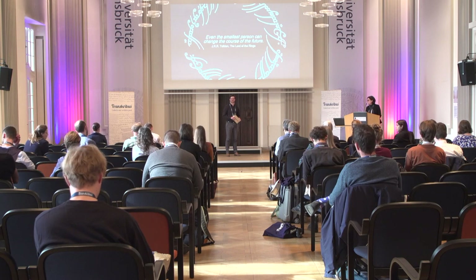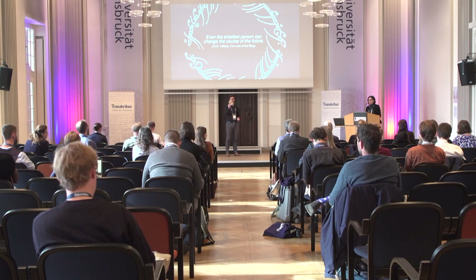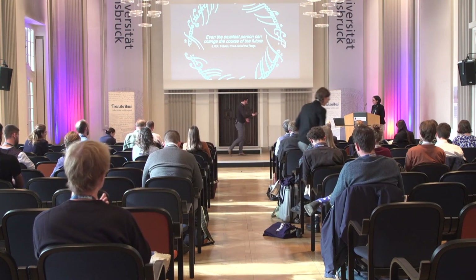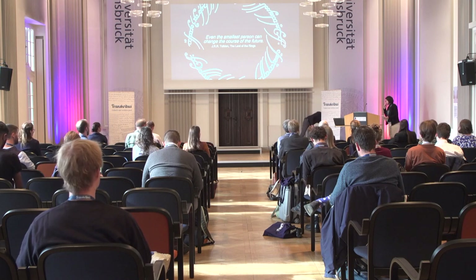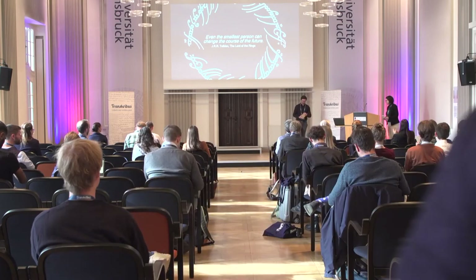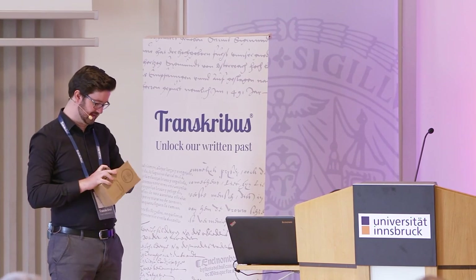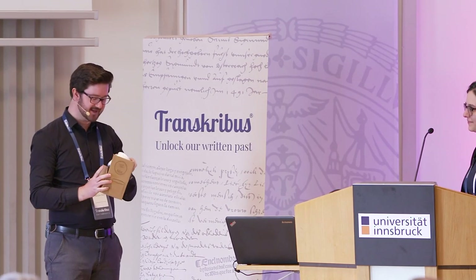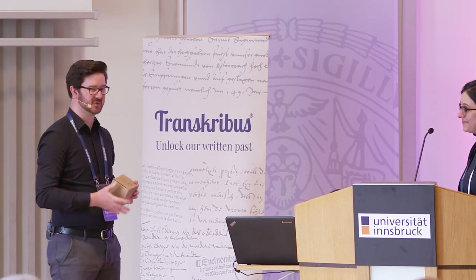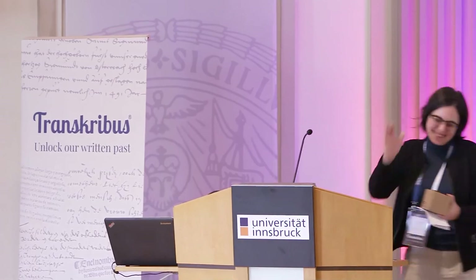Then if there are no more questions, we'd end exactly on time, which is nice. Some of you have already seen them — we've got these Transkribus cups here. Yesterday we gave them to the speakers privately; this time we do it on stage. Thank you very much. Better than Oscar. Thank you to my parents — that's a statement.